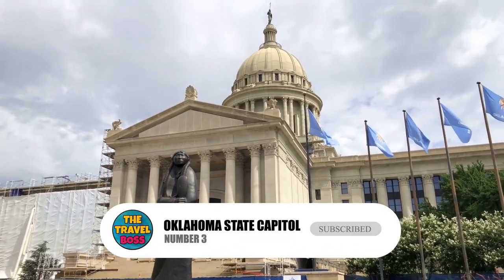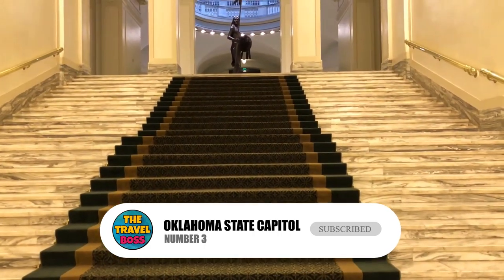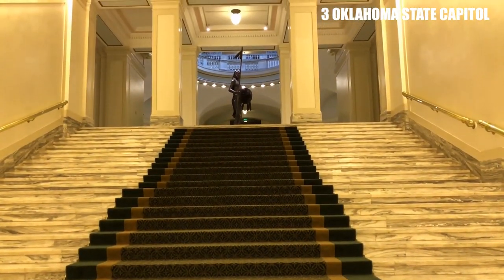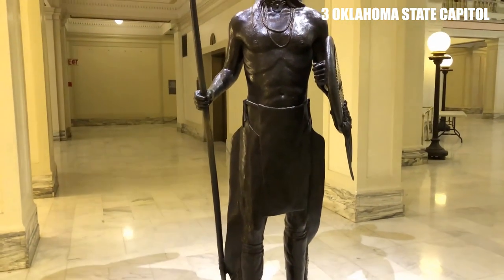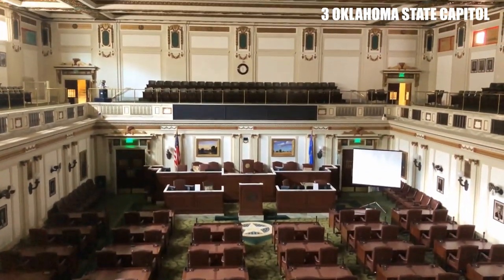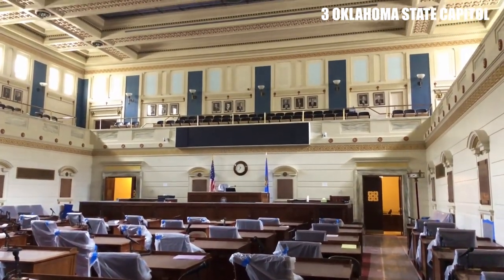Number 3: Oklahoma State Capitol. The Oklahoma State Capitol is an impressive building that was completed in 1917. Visitors can take a guided tour of the building to learn about its history and see the beautiful artwork and architecture. The building also houses the offices of the governor and other state officials.